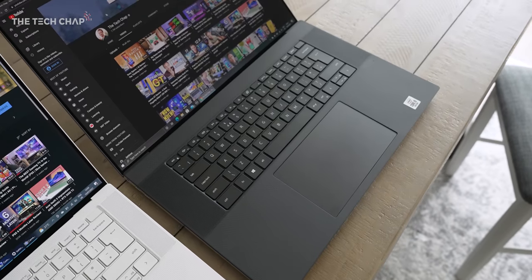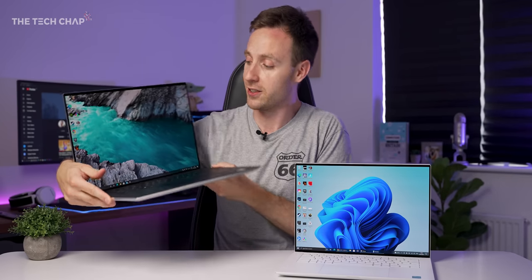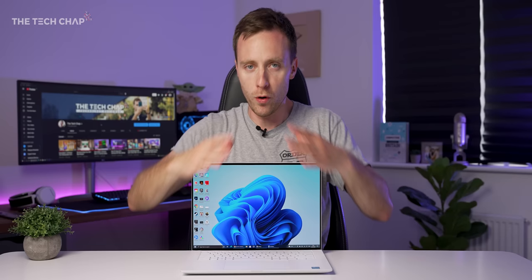And build quality is top notch. The 17 really is gigantic, actually. And I can't wait to review the new 17, so stay tuned. But I honestly think for most people, the 15 inch is going to be the better buy.